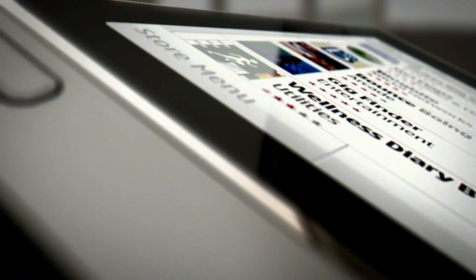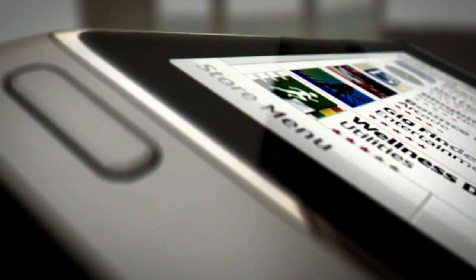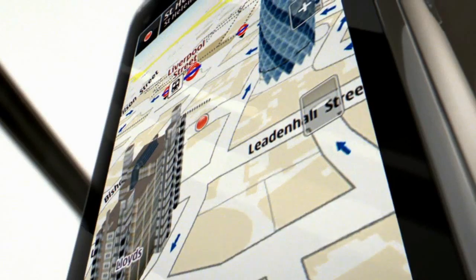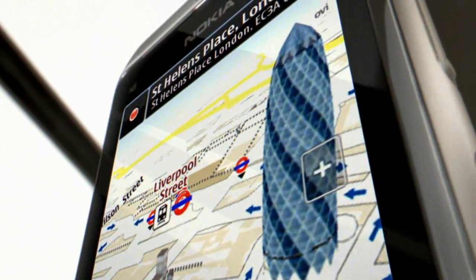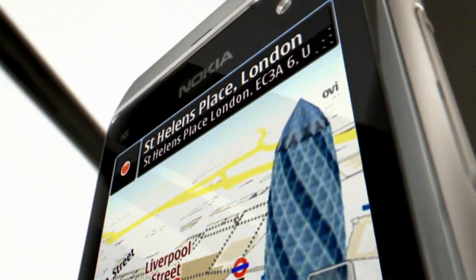You also get everything you need from a smartphone. It comes with the most popular apps pre-loaded, with even more available on Ovi Store. And Ovi Maps ensures that you get the directions you need and have access to even more information in real time.